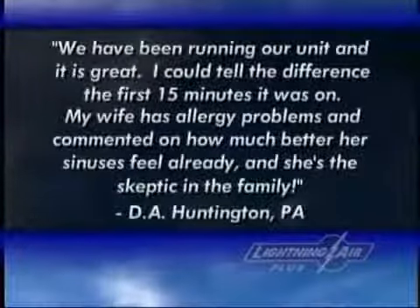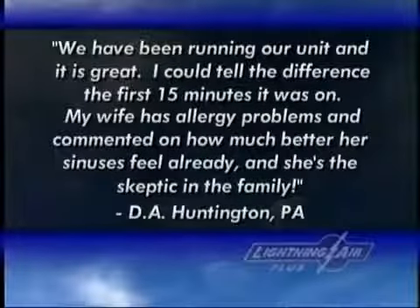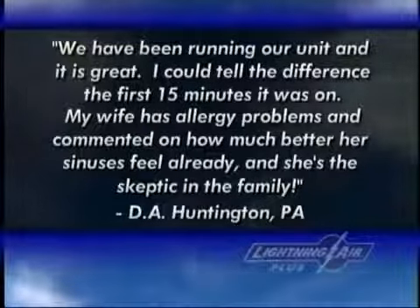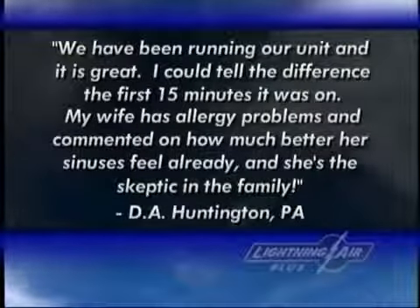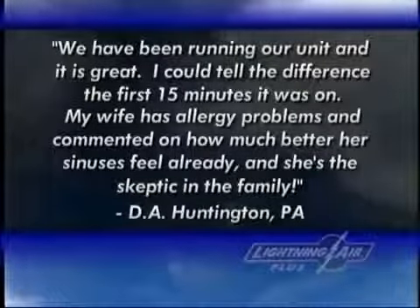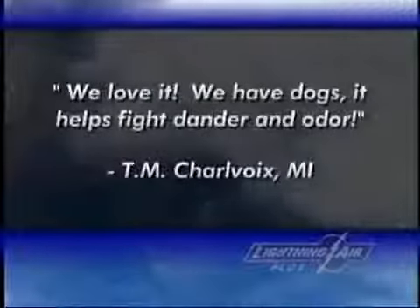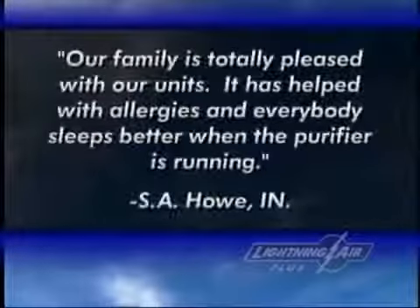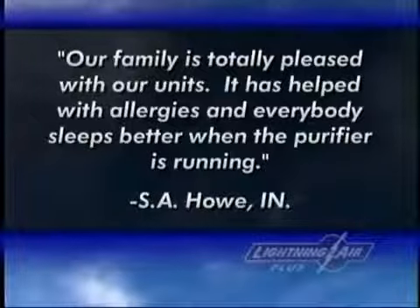We've been running our unit and it's great. We love it. We have dogs and it helps fight dander and odor. — T.M. Charbois, Michigan. Our family is totally pleased with our units.